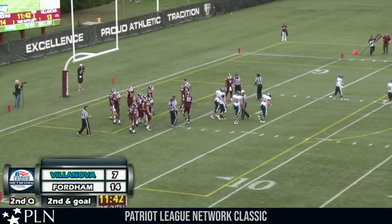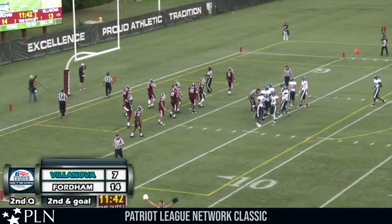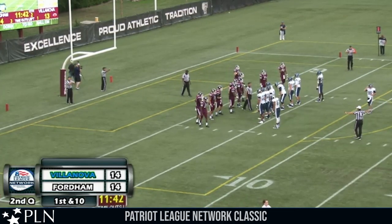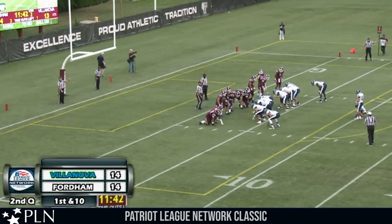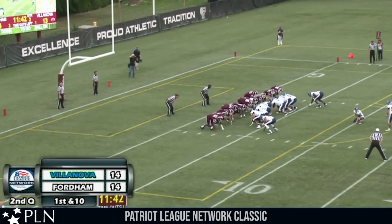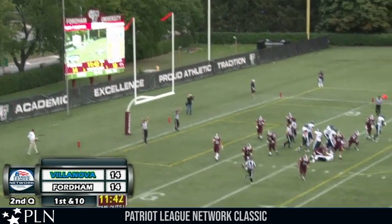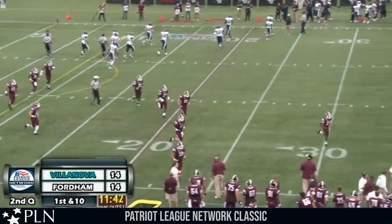Fordham ahead but not for long, 11:42 to go in the second quarter. Robertson went right underneath center and barreled over for the touchdown. Hamilton in to kick the extra point — Pittman will hold, Morgan Craig the backup tight end is the long snapper. Snap back, ball is down, kick is up — the kick is perfect. We're tied at 14, 11:42 to go in the second quarter in the Bronx.